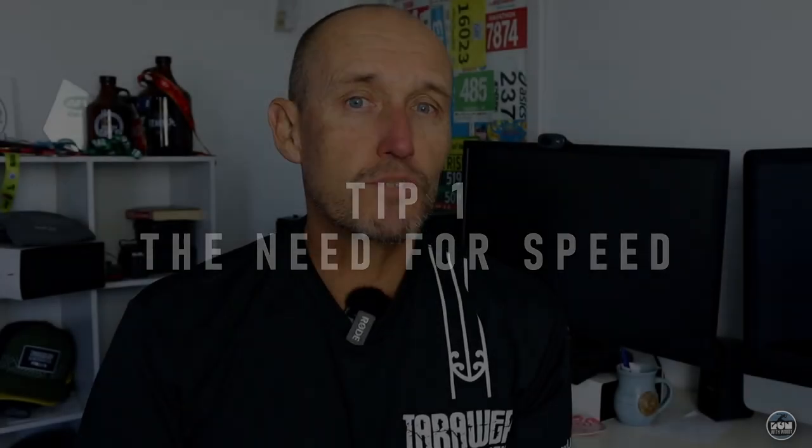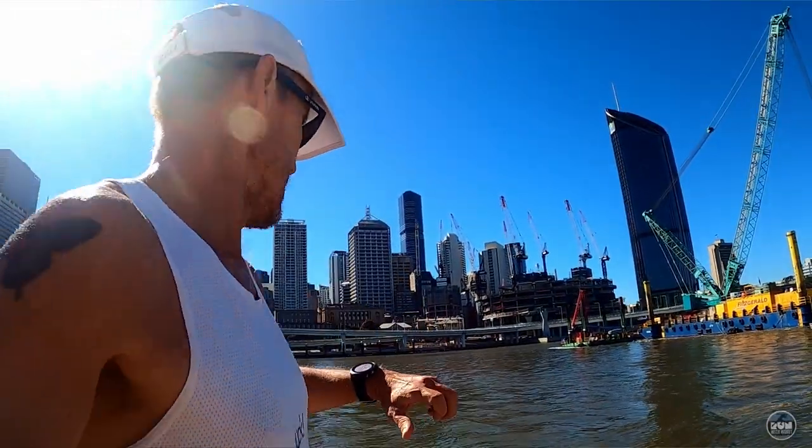Tip number one is speed. Seems obvious, but this is often overlooked especially by new runners. If you want to run a faster 5k, you've got to train the body to run at that pace or even a little bit quicker, so that when you get to your goal event and you are running your goal pace, you feel comfortable in those early few kilometres — because a 5k does get tough towards the end. The more comfortable you can be running at your goal pace early on, the better chance you have of achieving your goal.